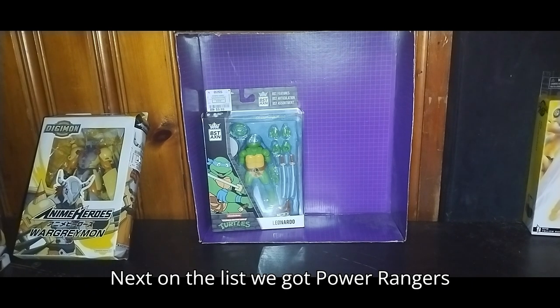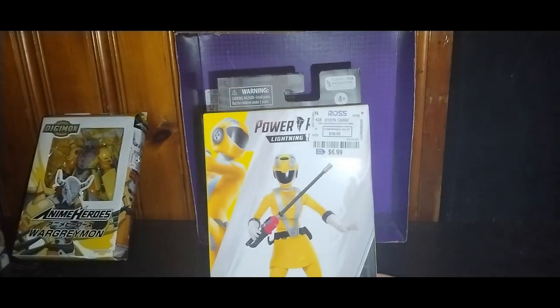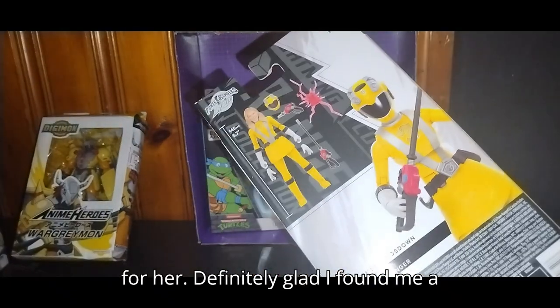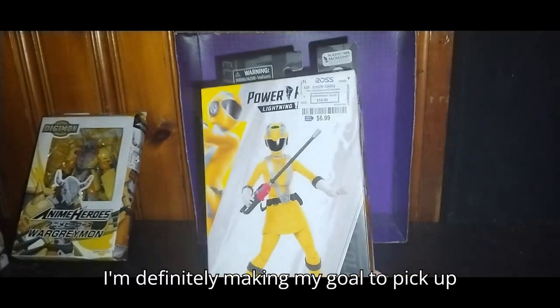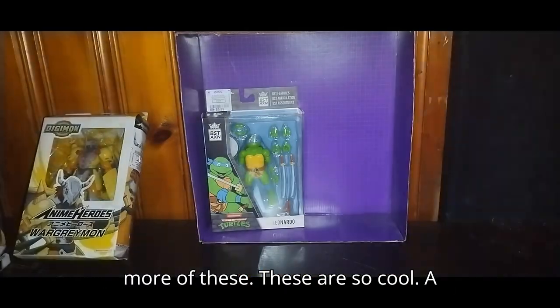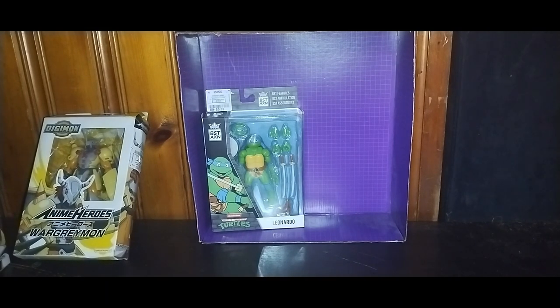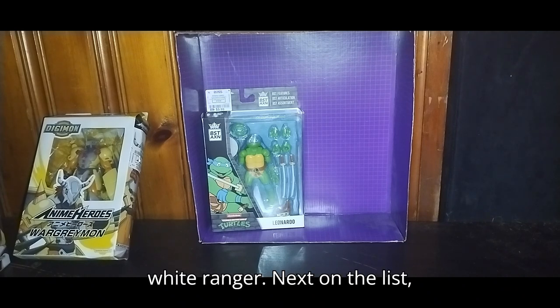Next on the list, we got Power Rangers RPM Lightning Series RPM Yellow — seven bucks for her. Definitely glad I found a Power Rangers Lightning Series figure. I'm definitely making it my goal to pick up more of these — these are so cool. A shame I didn't find the Black Ranger, Yellow Ranger, Pink Ranger, or the Green or White Ranger.